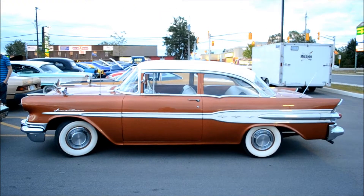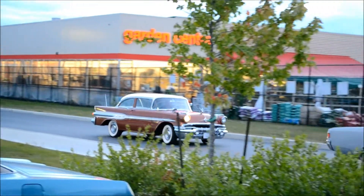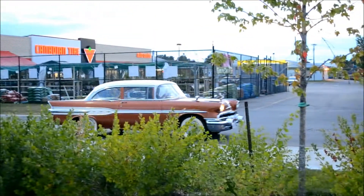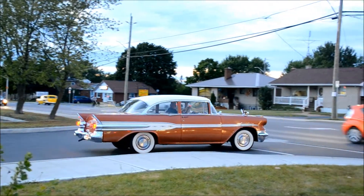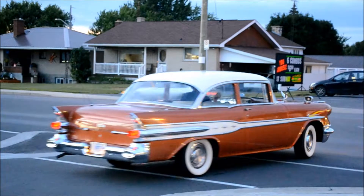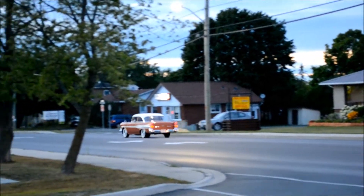Right here in Alexandria, Ontario. What a cream puff, man. That's a six-cylinder — I knew it. Typical Canadian car.